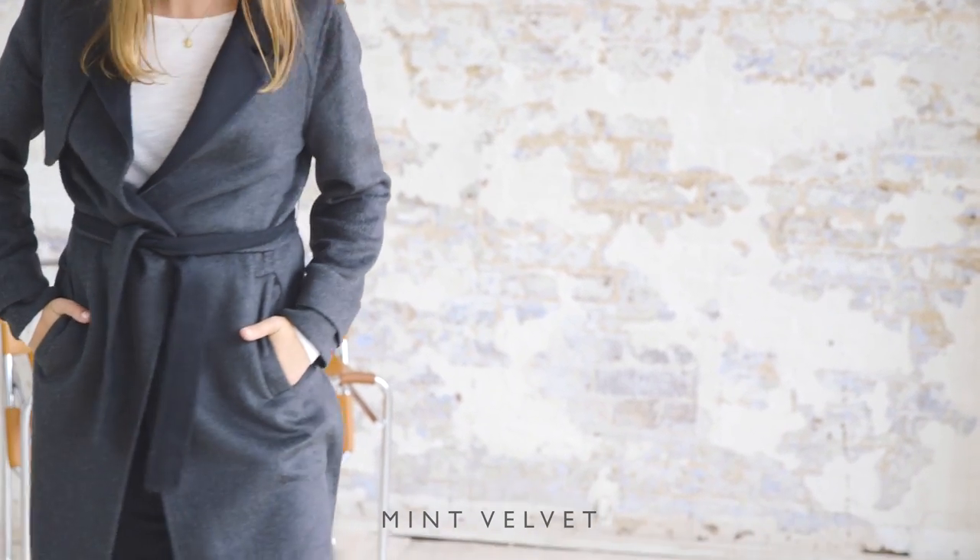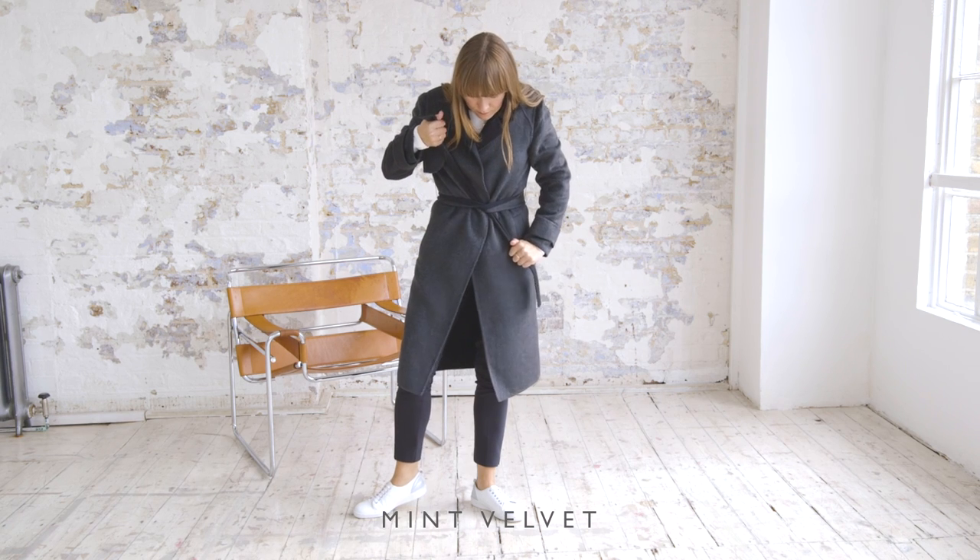On the autumn winter catwalks we saw lots of lovely updates on the trench coat. I really love that this is actually a coat with subtle matte details. I really like the idea of wearing something that's inherently smart and dressing it down with a pair of trainers.